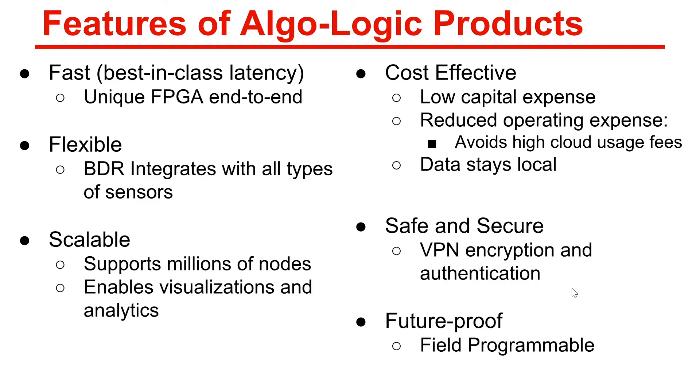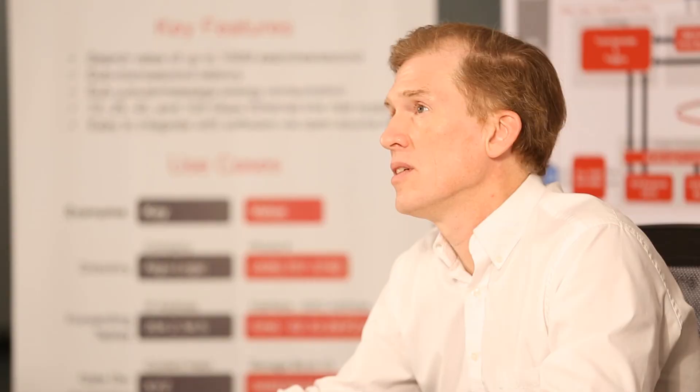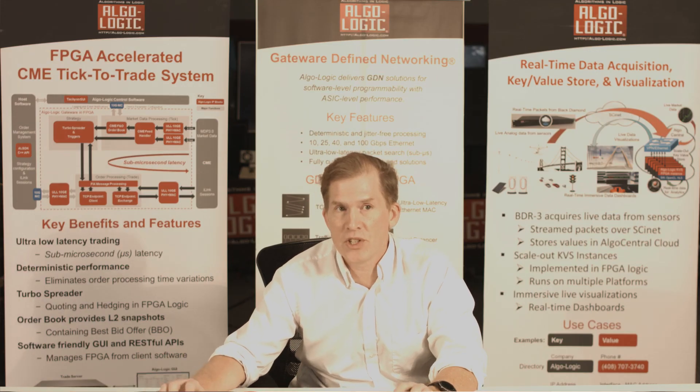Algalogic products are fast with best-in-class latency and a unique FPGA end-to-end solution. They're flexible — the Black Diamond integrates with all types of sensors. Scalable — handling millions of nodes and hundreds of thousands of dashboards for visualization and analytics. Very cost effective with low capital expense and reduced operating expense, avoiding high cloud usage fees by keeping data local with a small FPGA key value store footprint. The data is safe and secure with VPN encryption end-to-end, and future-proof because it's still fully programmable.